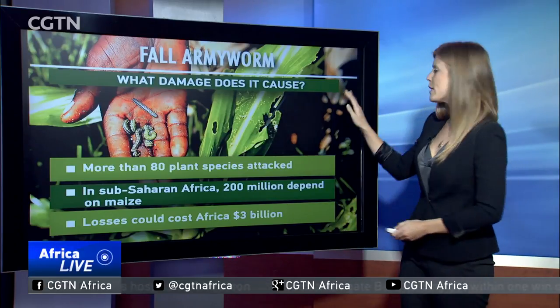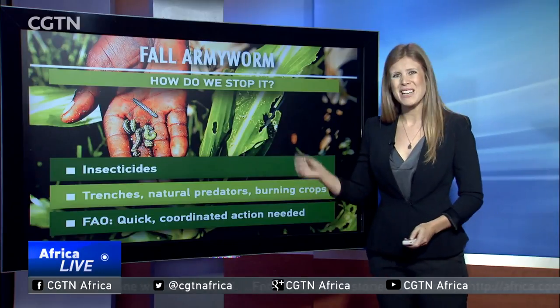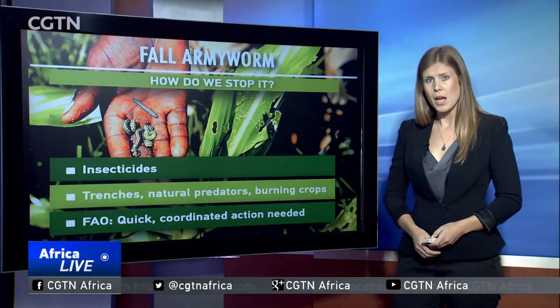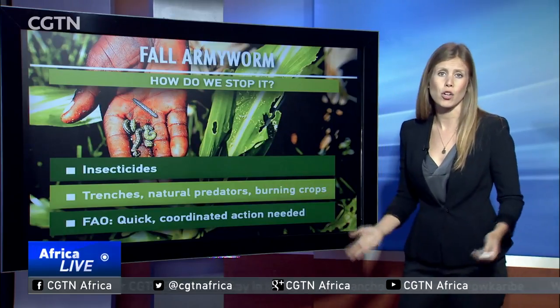So, how do we stop it? Well, as it burrows deep into the stems of plants, it's quite difficult to find. Insecticides are only really effective in the pest's early stages, and experts say some populations have developed resistance. Other approaches involve digging trenches, using natural predators like birds to eat them, or burning crops.